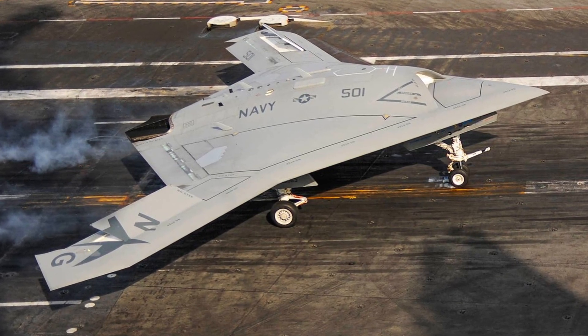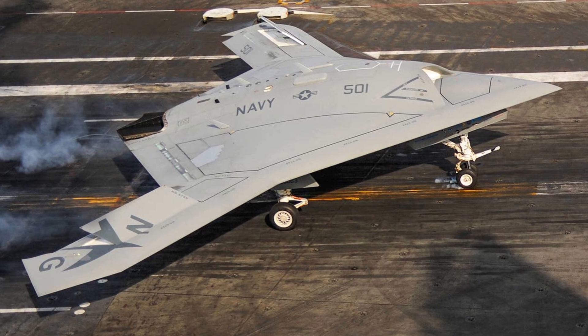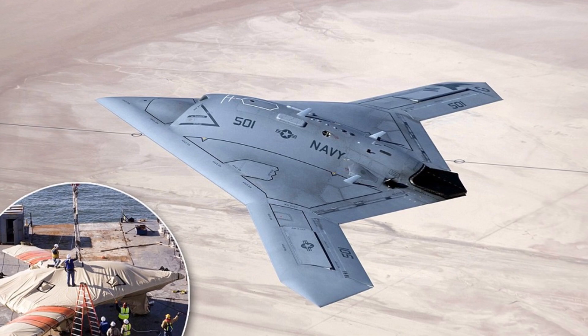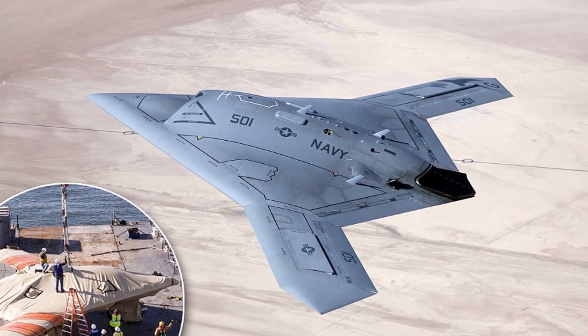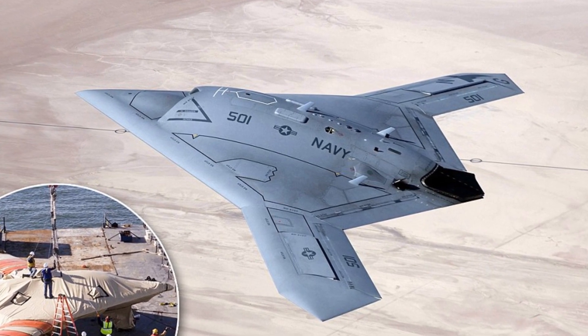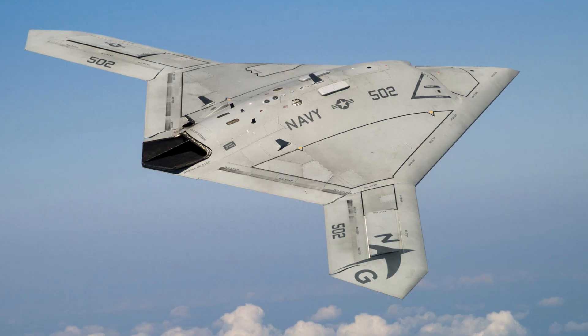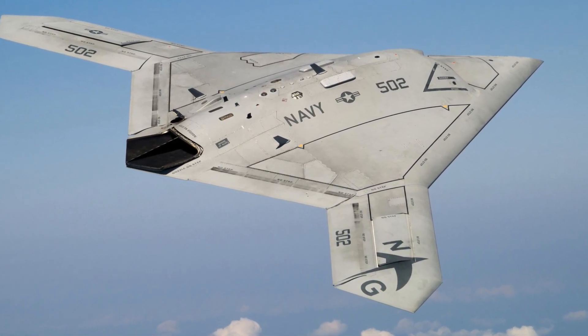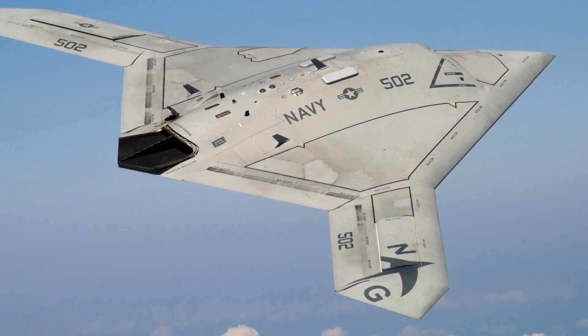The presence of the X-47B on the US Navy aircraft carrier in the Mediterranean Sea is a sign that the Navy is serious about deploying drones in combat. The drone is likely being used to gather intelligence and conduct surveillance missions. It is also possible that the X-47B is being used to practice for future combat operations.